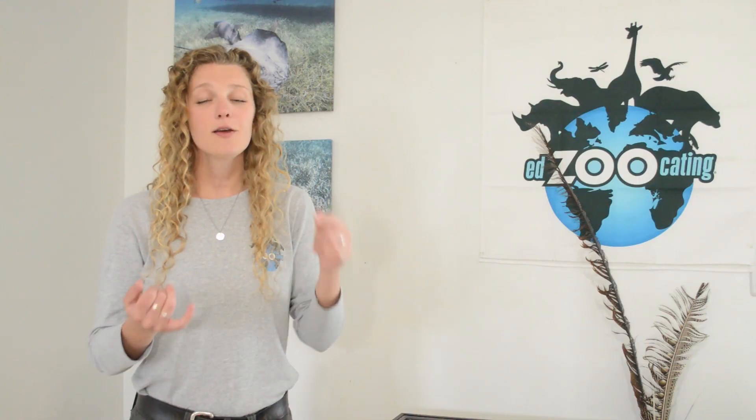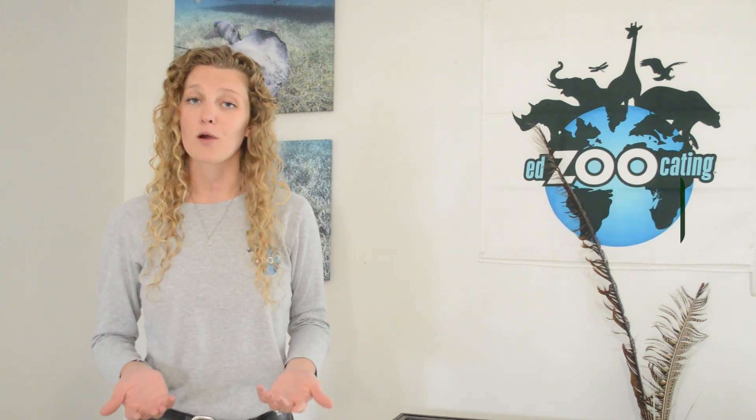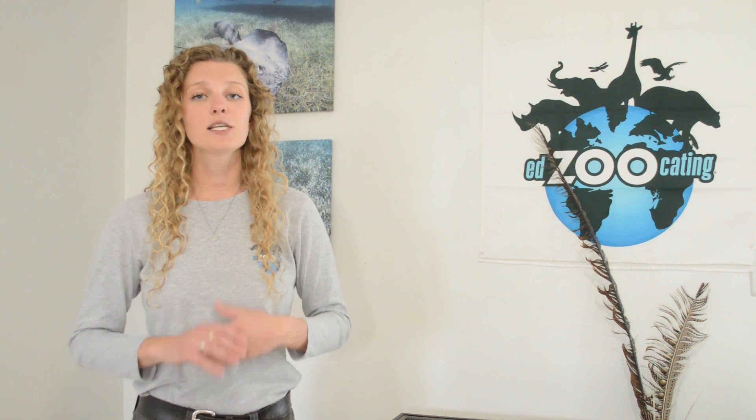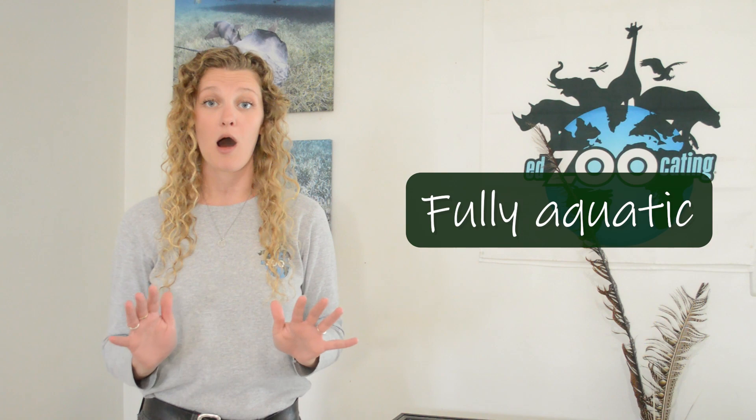Like we just mentioned, whales, dolphins, and porpoises are all belonging to a group that we call cetaceans. Scientists estimate there are about 90 species of cetaceans and we find most of them in the world's oceans. Cetaceans are fully aquatic, which means they never leave the water.